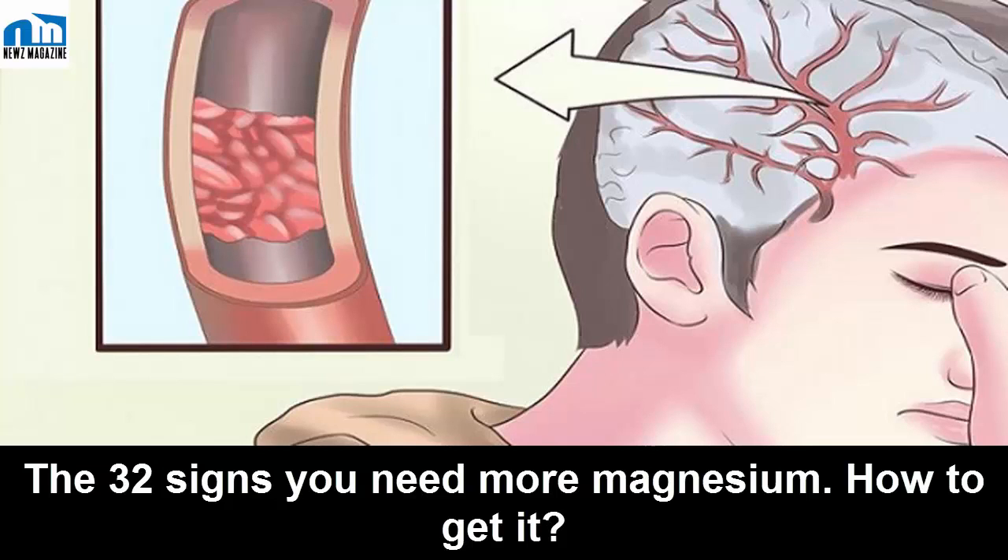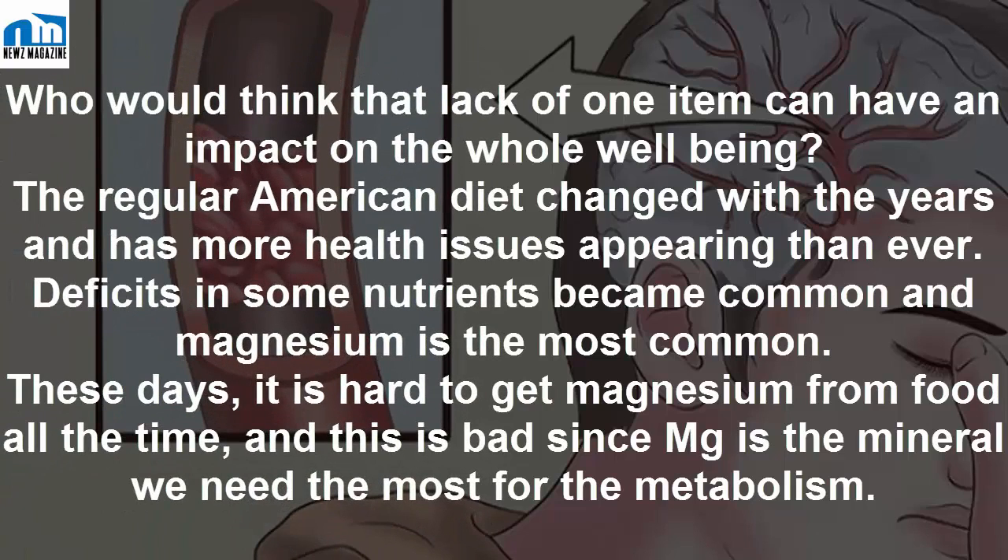The 32 signs you need more magnesium — and how to get it. Who would think that lack of one item can have an impact on the whole well-being? The regular American diet has changed over the years and more health issues are appearing than ever. Deficits in some nutrients have become common, and magnesium is the most common these days.